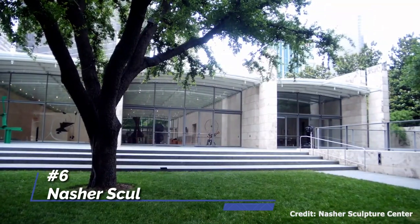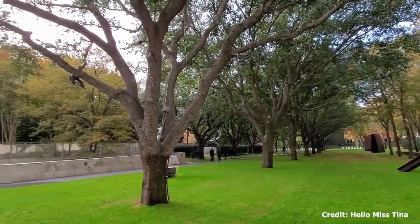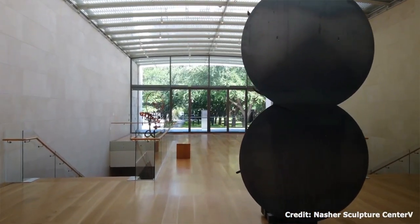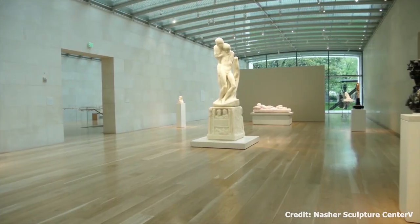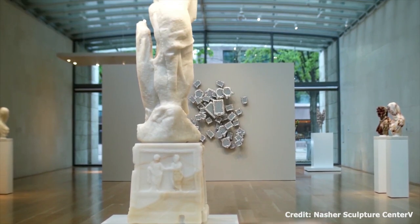At number six, we have the Nasher Sculpture Center. Located in the heart of the Dallas Arts District, this museum boasts one of the finest collections of modern and contemporary sculpture in the world. Works from artists like Pablo Picasso, Henry Moore, and Joan Miró fill the serene garden and gallery spaces, providing an oasis of art in the city.